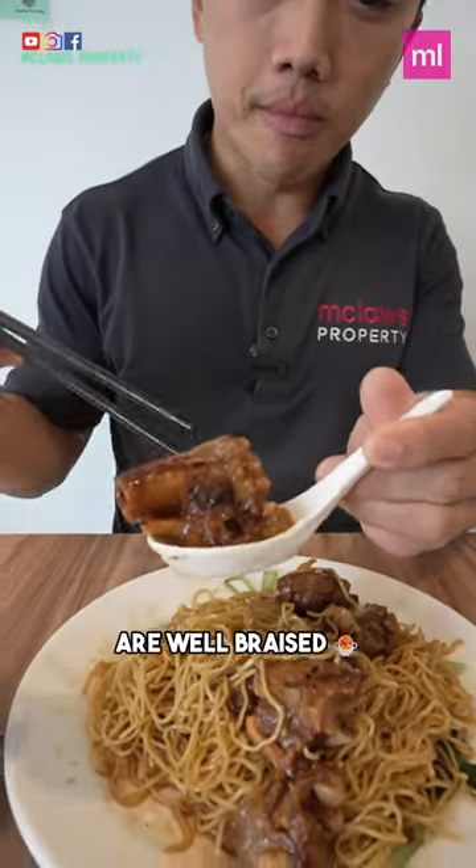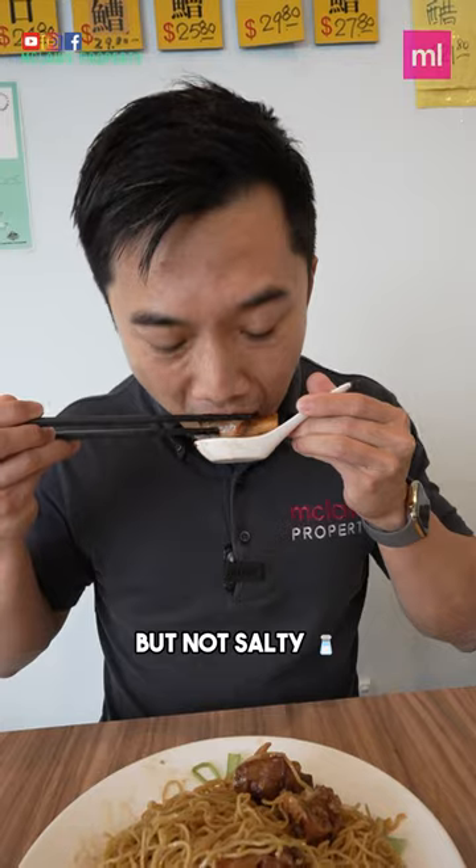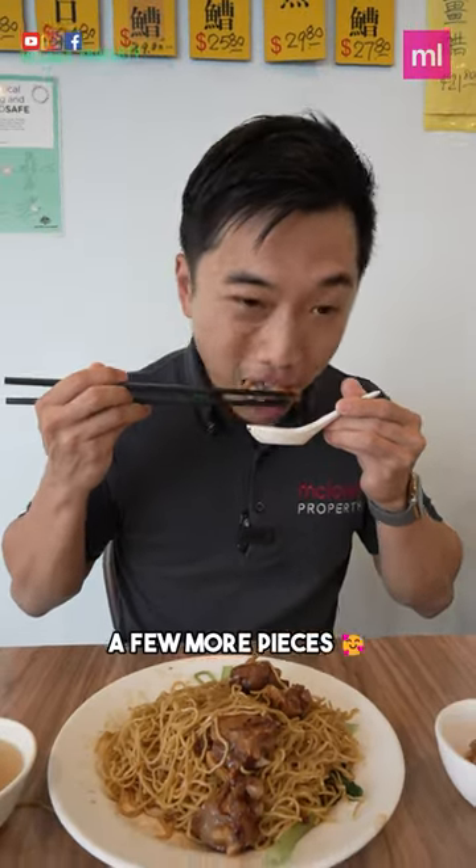The pork knuckles are well braised, burst with flavour, but not salty. I really don't mind having a few more pieces of knuckles.